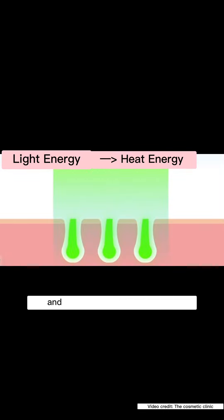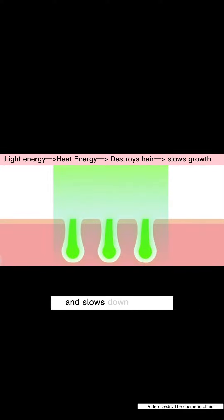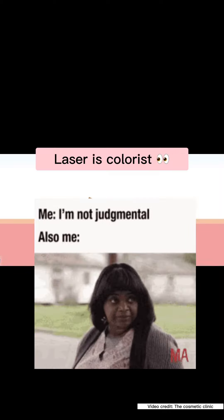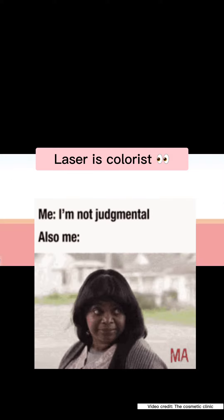How does this differ from laser? Laser basically emits light that's absorbed by pigments in the hair. The light energy is converted to heat energy, which damages the follicle and slows down growth — emphasis on slowing down growth. Laser also works better on light skin with dark hair, so laser is colorist — I said what I said.